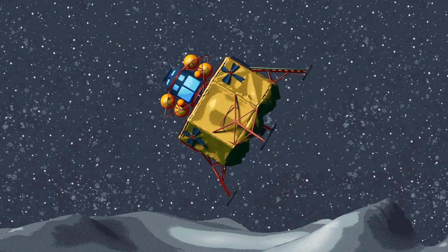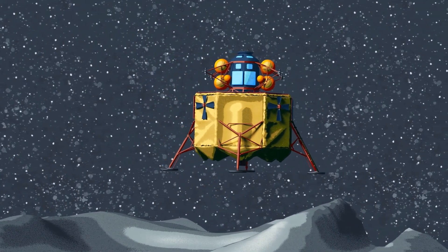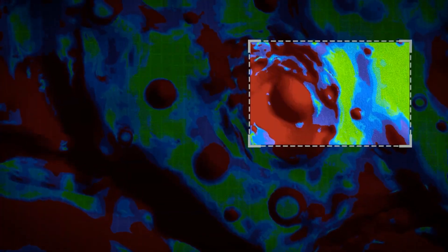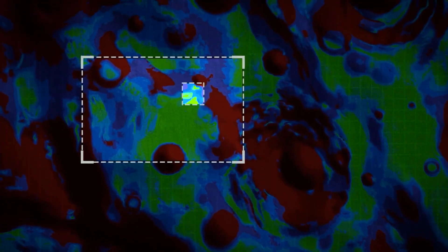During the final portion of descent, the lander rotates to a vertical orientation in preparation for landing. This is when the system begins to look for hazards like deep craters and big rocks to identify the safest landing spot.